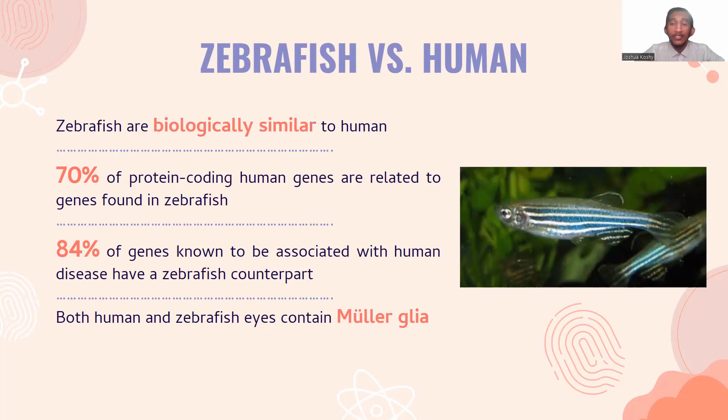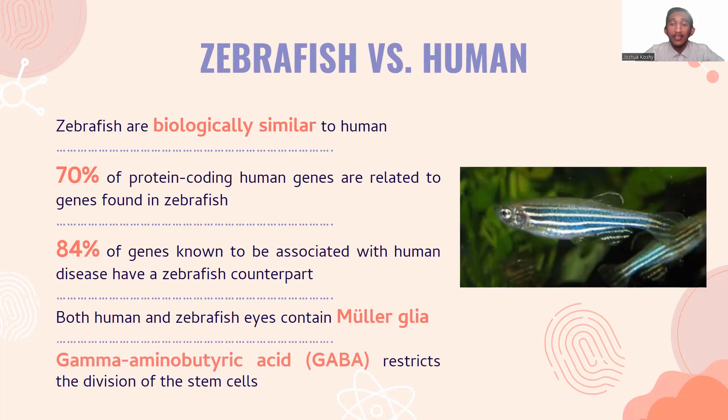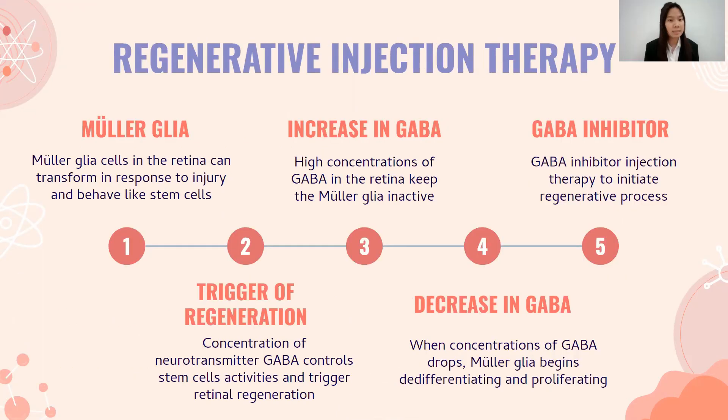However, human Mueller glia does not respond to damage the same way. Mueller glia cells in humans do not regenerate due to the release of the neurotransmitter gamma-aminobutyric acid, or GABA, which restricts the stem cells from dividing. To fully utilize Mueller glia cells, they must transform in response to injury and behave like stem cells. Researchers have shown that the concentration level of neurotransmitter GABA controls stem cell activities and triggers retinal regeneration.